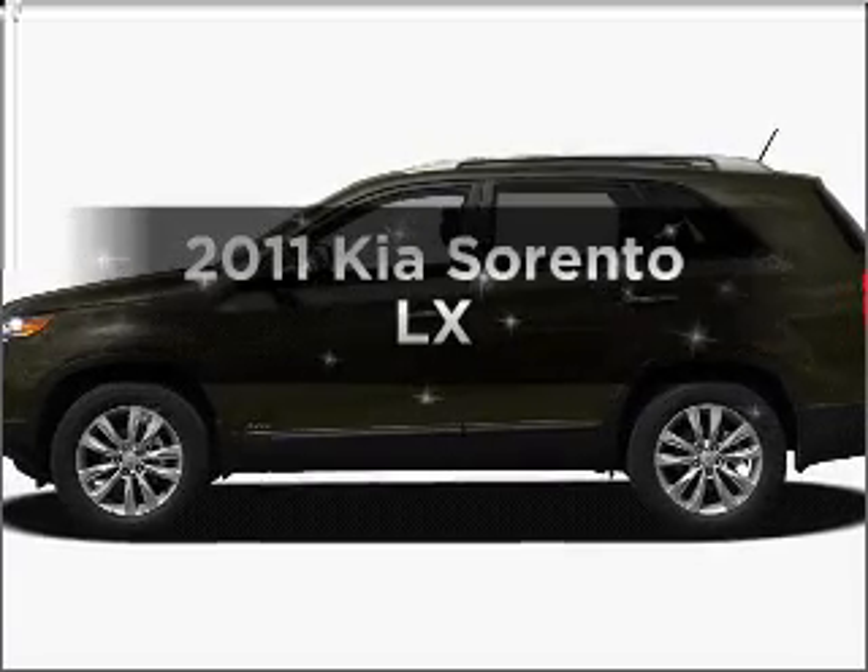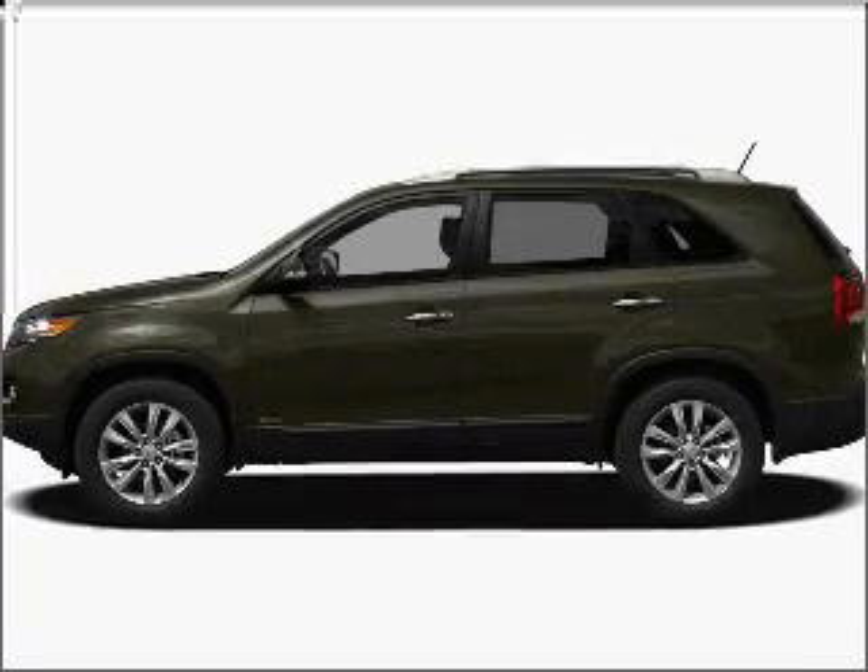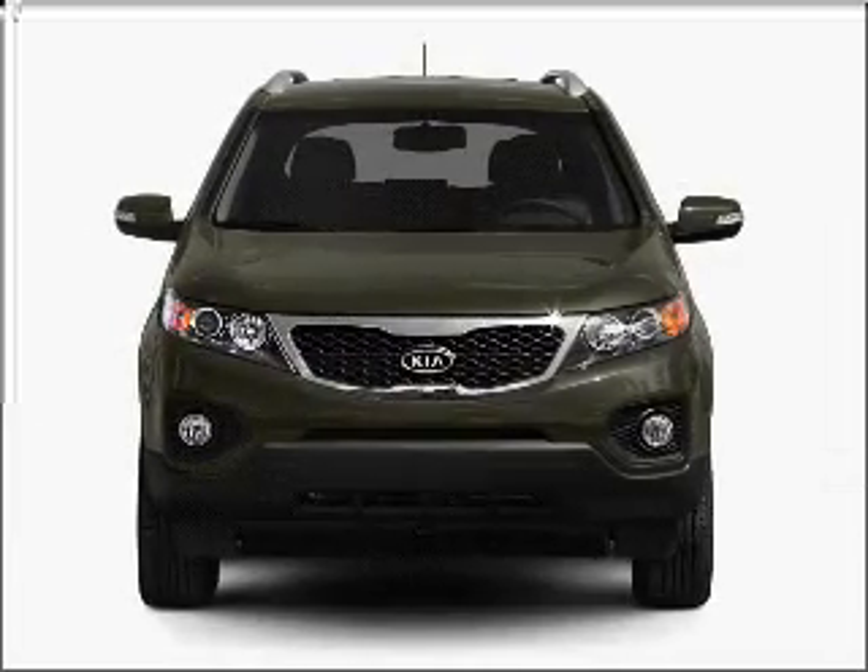Check out this 2011 Kia Sorento. Find everything you want in a ride under one roof with this vehicle.